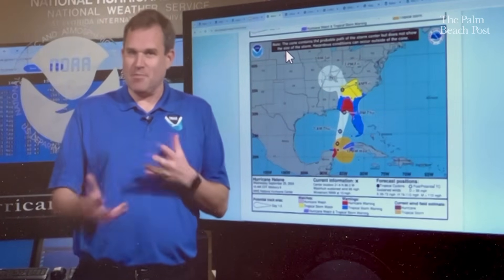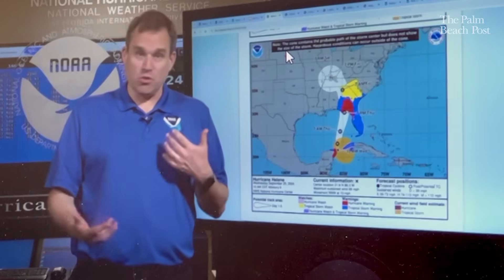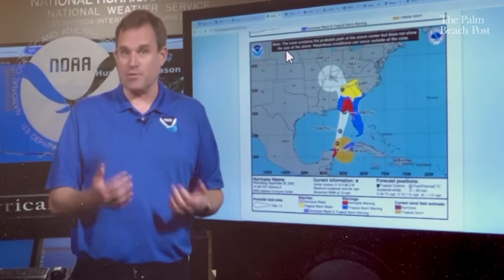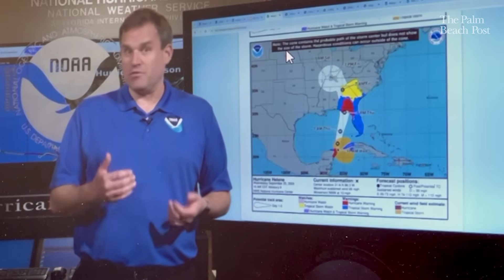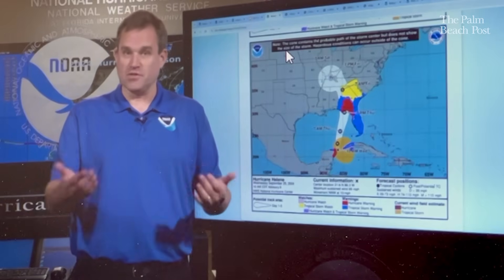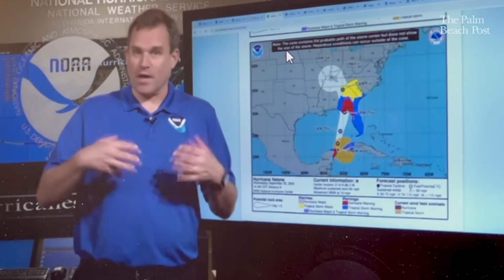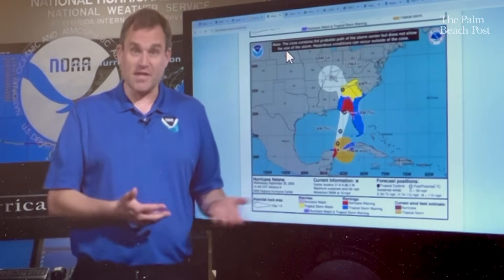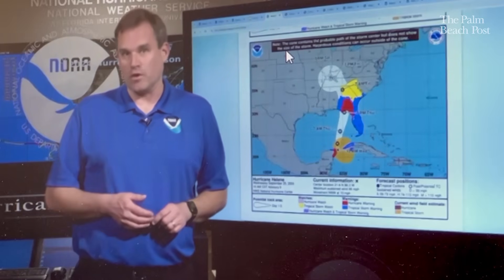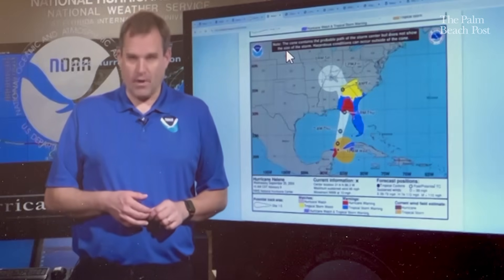The other change is for systems like Helene where we need to issue forecasts for watches and warnings before they become a tropical depression or tropical storm. We'll now have the option to do that as much as 72 hours in advance of impacts beginning on land. Up until last year, we were doing that only about 48 hours in advance. So for higher confidence, higher impact systems like Helene, we'll be able to start those forecasts even sooner to give people more information at longer lead times. The potential tropical cyclone designation will be usable earlier.